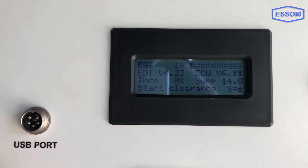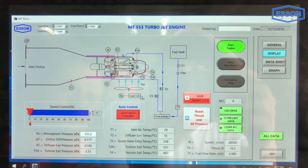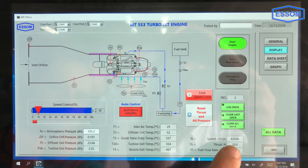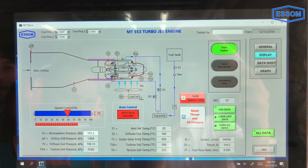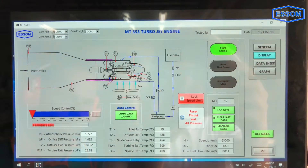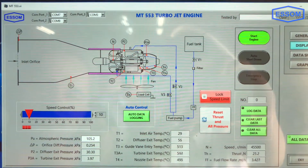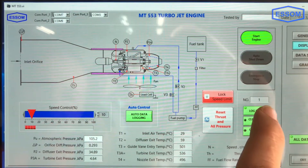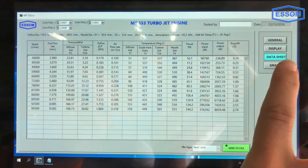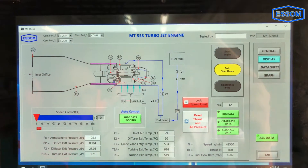An electronic control unit (ECU) controls the basic turbine operation. Additional instruments are provided for monitoring and controlling the engine. A touch screen computer with an interface unit and software are provided for speed control, data display, analysis, and to assist the ECU. A transparent engine cover and over-speed shutdown are also provided.